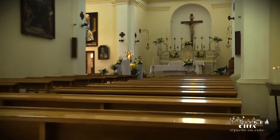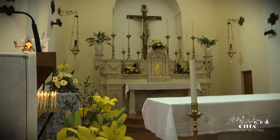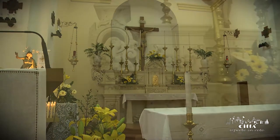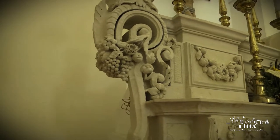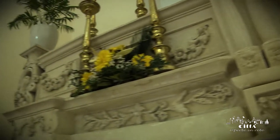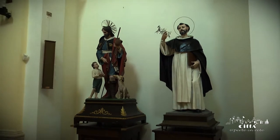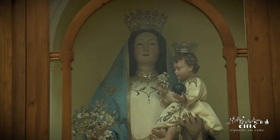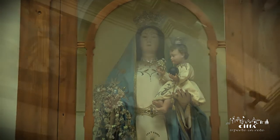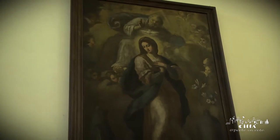Its interior, sober and elegant, has got a Latin cross plan. The high altar of the 19th century is made of lecce stone and adorned with a lot of candlesticks. The church is enriched with beautiful statues of saints and virgins, and many other religious canvases make it something precious to admire in every single detail.